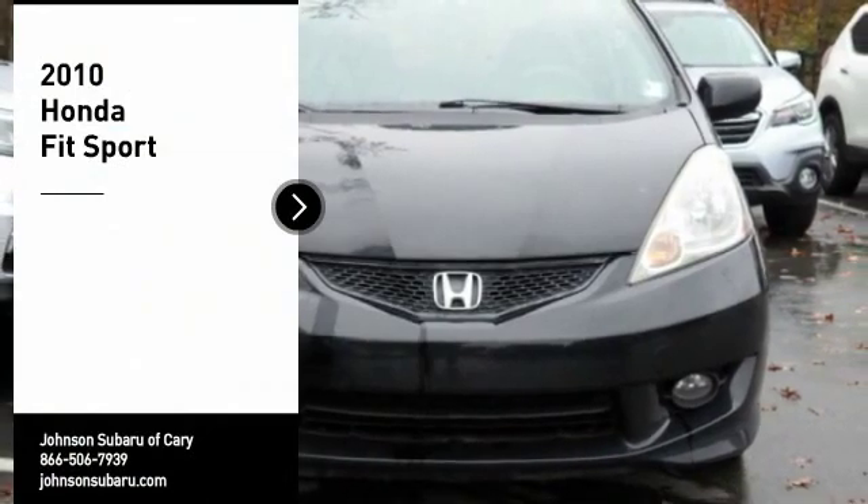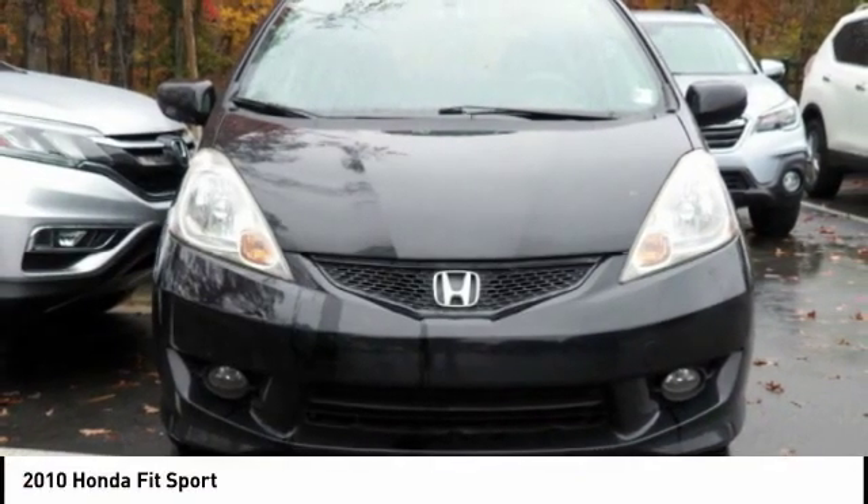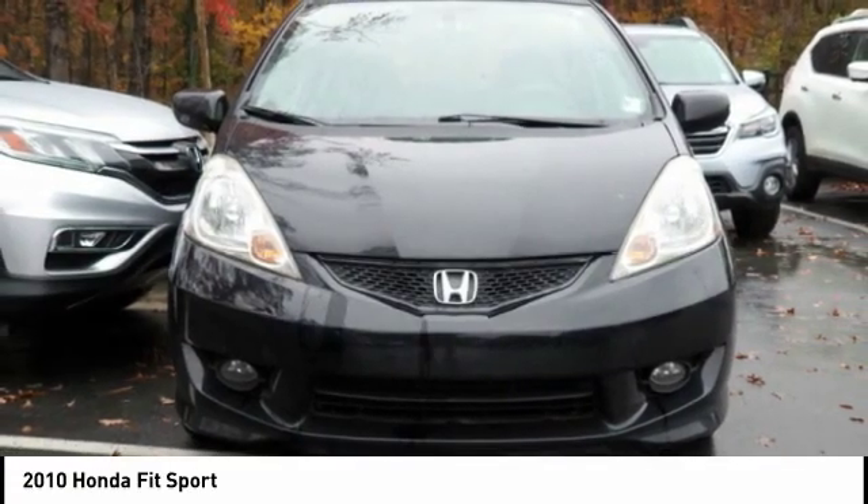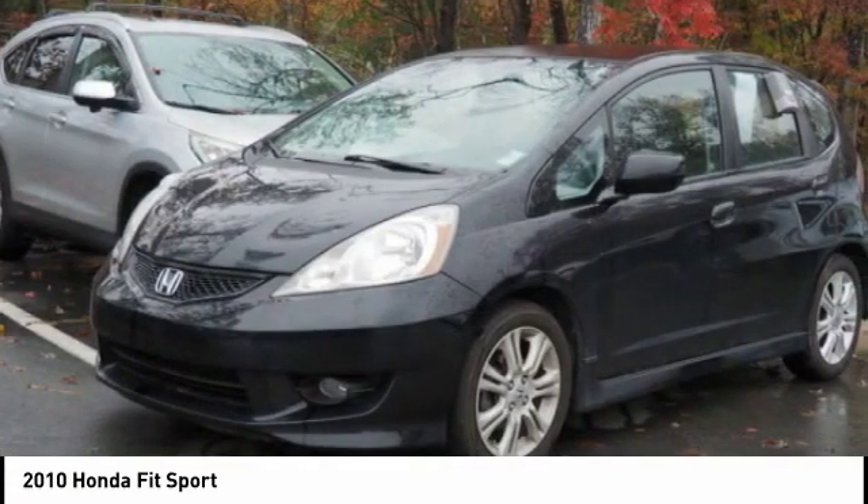We are pleased to show you the 2010 FIT. The FIT was engineered to be useful, efficient and reliable, but its most important attribute is its innate charm and coolness.